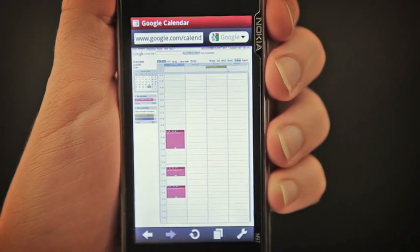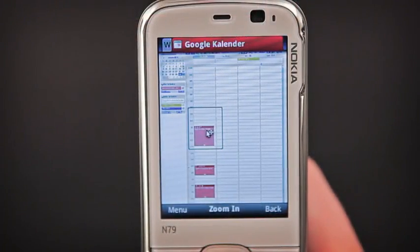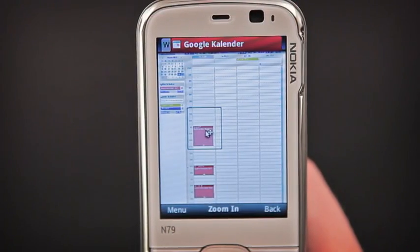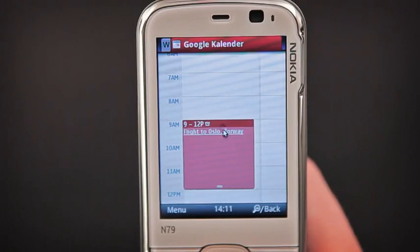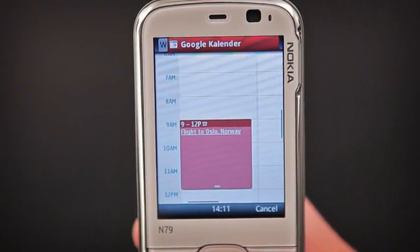We have now already logged in and can see an overview of Google Calendar. What if your device does not have a touchscreen, like this Nokia? Here you see Google Calendar appears the same here as it did on the touchscreen phone.